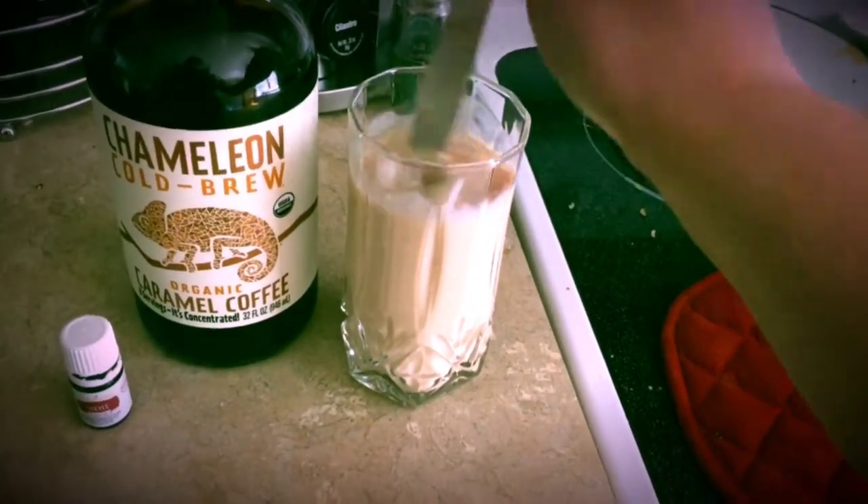I haven't added any sugar or sweetener yet, so we'll see how it tastes. It's actually really good — I don't think I need to add any sweetener to it at all. What I have is the caramel flavored coffee from Chameleon Cold Brew and then Young Living's Thieves Vitality.